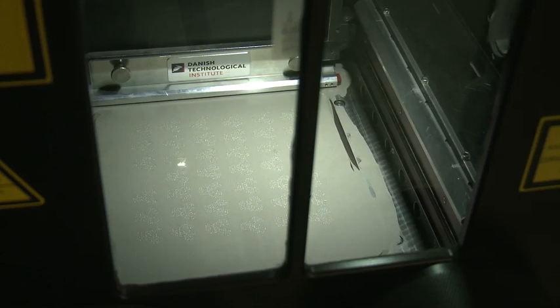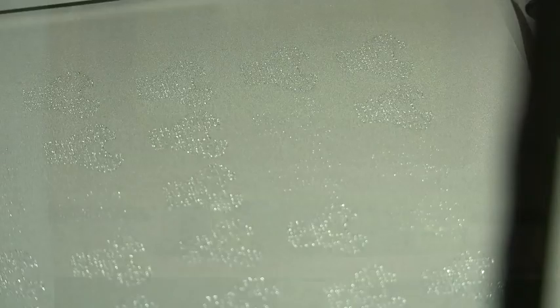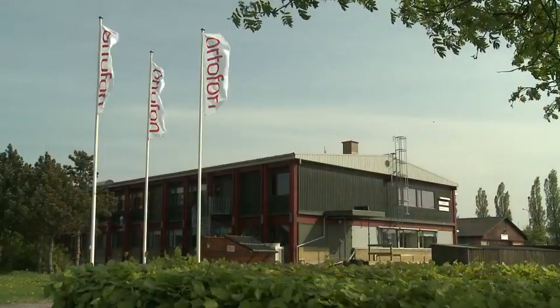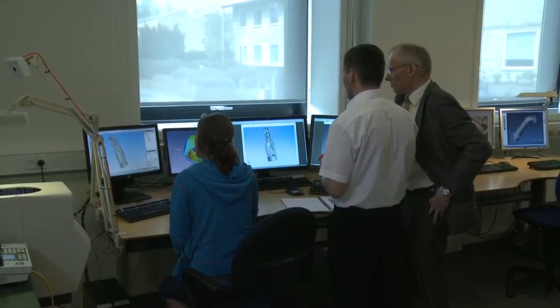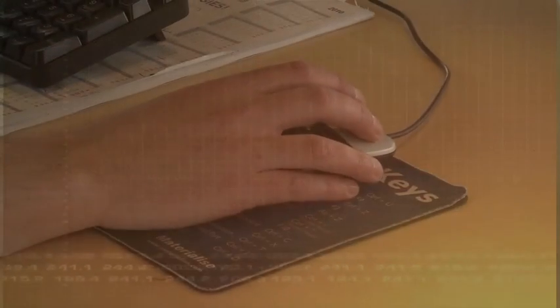Five years ago, Ortofone saw the potential for selective laser melting (SLM) and pioneered the use of this new technology for consumer products. Following this, the SPU A90 and MC A90 cartridges were introduced as a celebration of Ortofone's 90th anniversary. As they always do, Ortofone optimized the functionality of the part, discussing the freedom of geometry and material properties to give the best product.